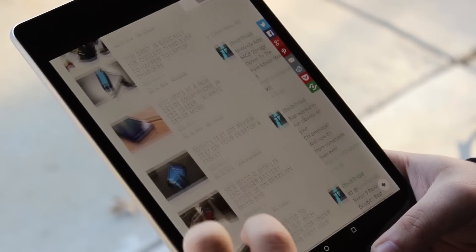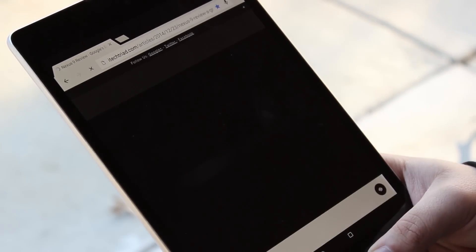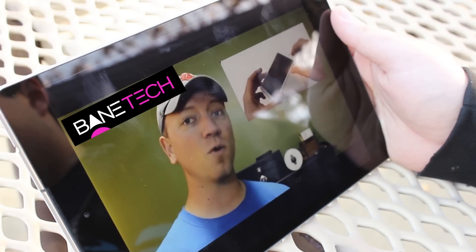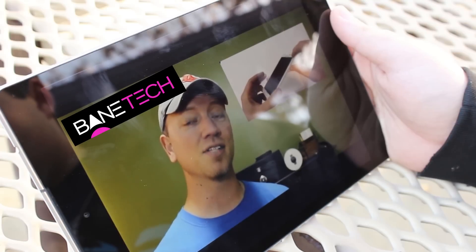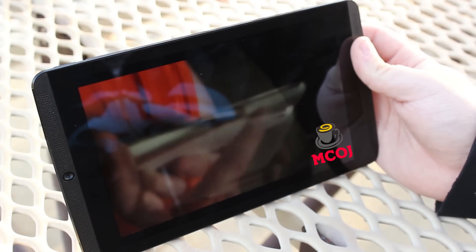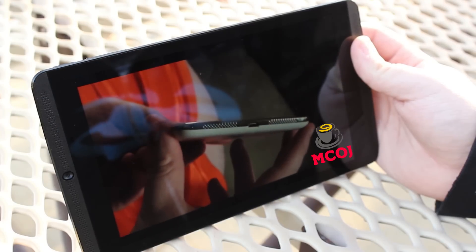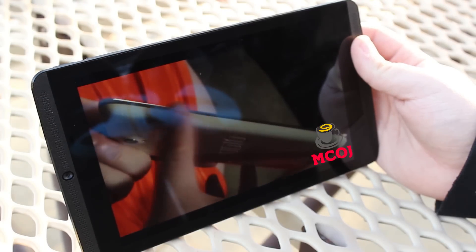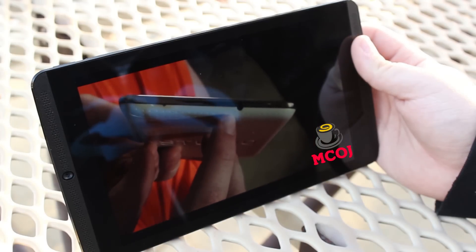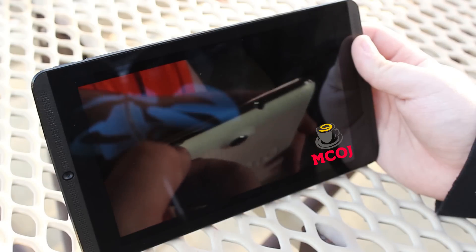Google decided to give the Nexus 9 a 4x3 aspect ratio on the screen. I was puzzled, since most tablets — including the Shield — have a 16x9 or 16x10 aspect ratio. I feel that the 16x9 ratio is superior, mainly because videos are more immersive and most apps are optimized for that ratio on Android. In the end, the screen ratio on the Shield is just more practical, especially for heavy media consumers. However, if you like to read a lot, the Nexus 9 might pull ahead. Personally, because I value video and gaming a bit more on my tablet, I have to give the edge on this to the Shield.